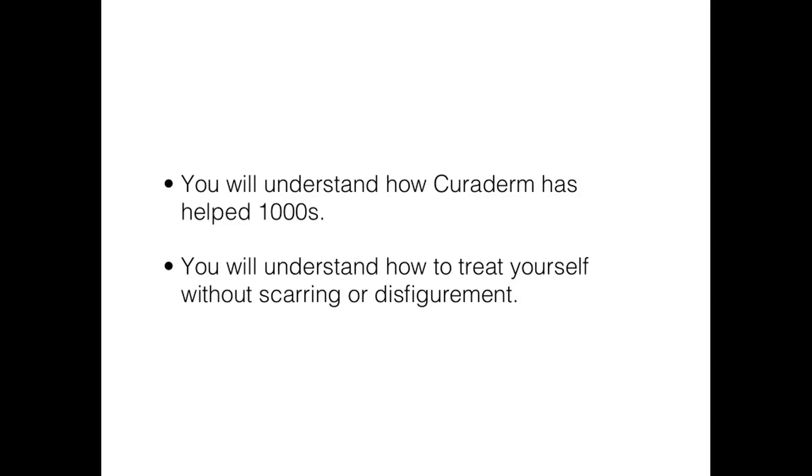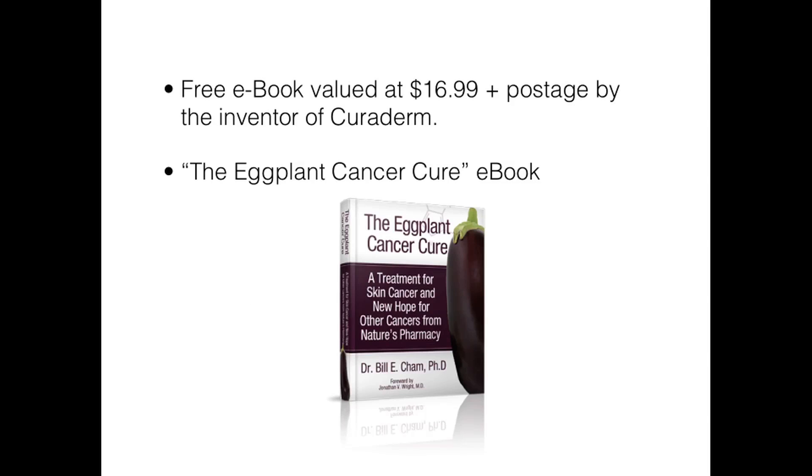Tens of thousands of people have chosen Curaderm as their skin cancer treatment of choice and have freed themselves from surgery causing disfiguring scars. Please listen to this video all the way to the end — it only goes for a few minutes. At the end of this video I will tell you how you can claim your free e-book called the Eggplant Cancer Cure, valued at $16.99 plus postage, written by the inventor of Curaderm, Dr. Bill Chan.